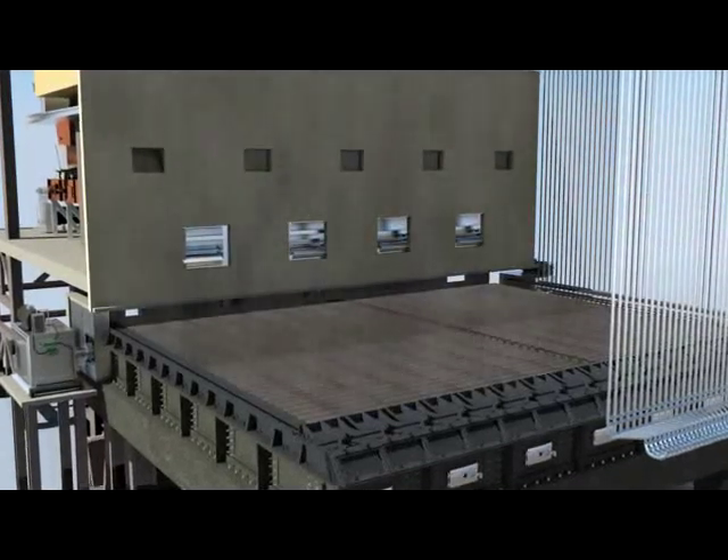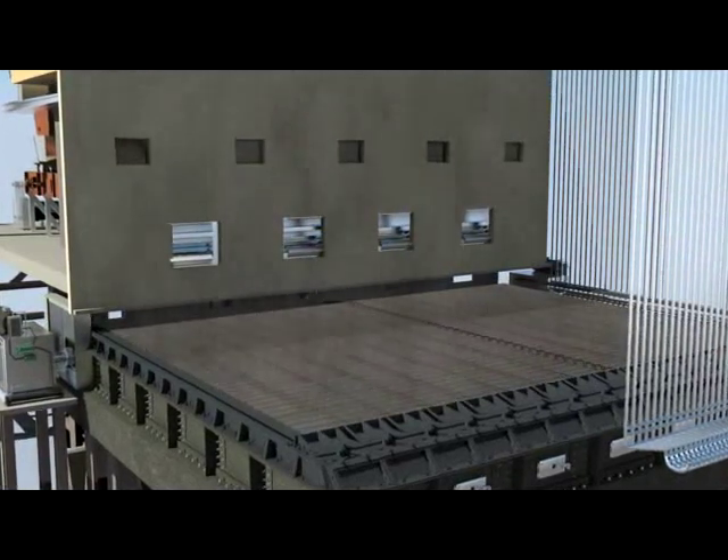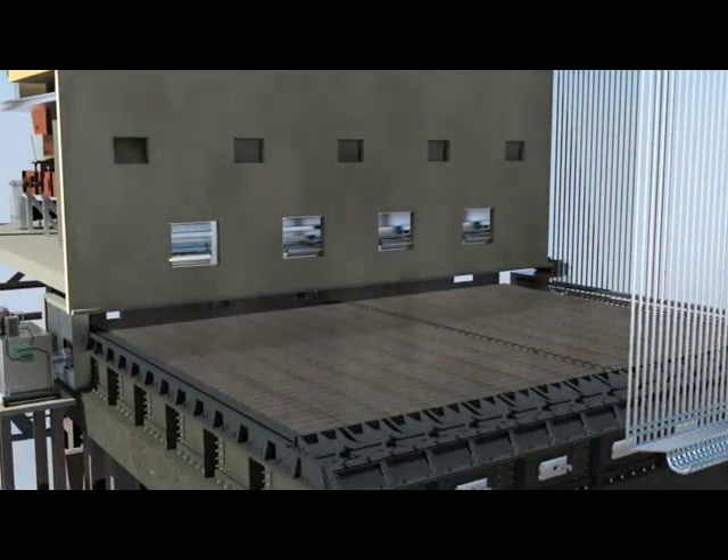Air distribution is done from the plenum hopper. Air is passed from below the grate so that the heated portion of the grate gets cooled.